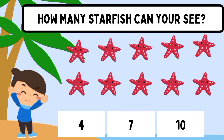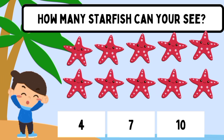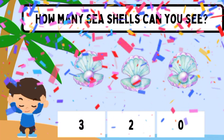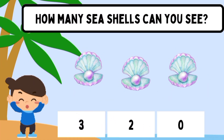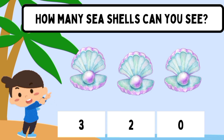How many starfish can you see? Ten. How many seashells can you see? Three.